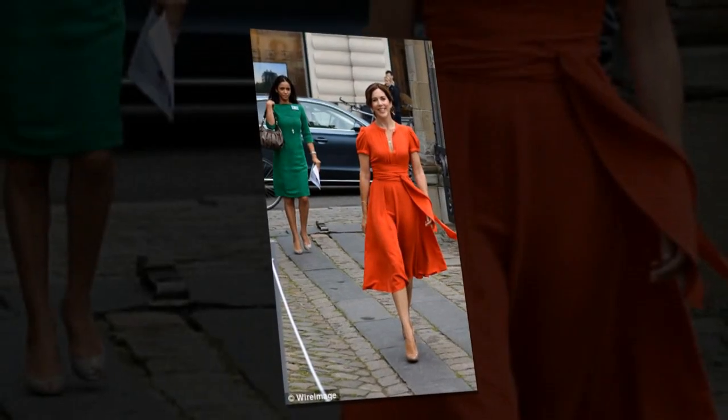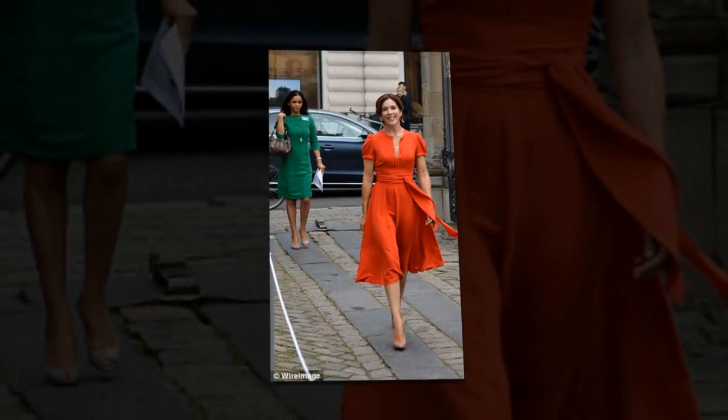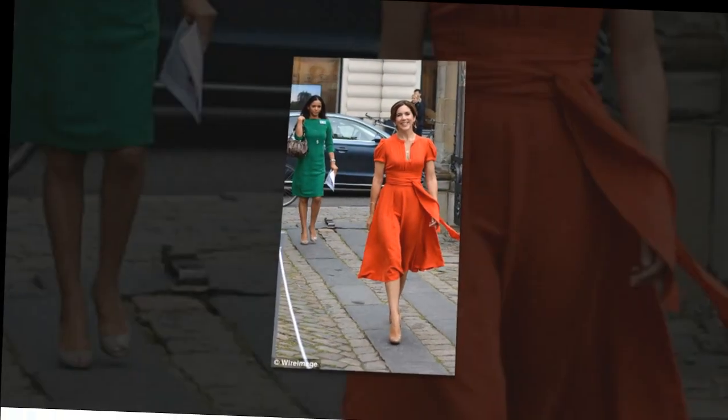Why you need to invest in a nude heel. Meghan Markle joins a host of royal women who swear by the closet staple, as a celebrity stylist reveals his top budget picks.